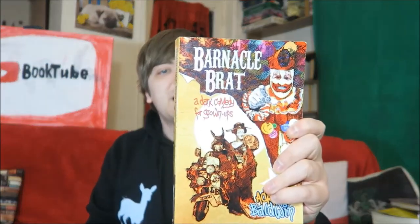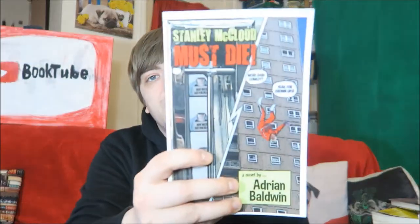Then we have Adrian Baldwin. We have Barnacle Brat first, which is a dark comedy for grown-ups — basically there's a mad clown going around killing people. Then we have Stanley McLeod Must Die, which I actually did for the February book for Todd and Dane's Indie Read-Along. There's a review of that on my channel if you want to check it out, and I'm also a character in it. Barnacle Brat was also great — I actually got it as a Secret Santa present from the author himself, through a bookish Secret Santa that a blogger friend of mine organised.